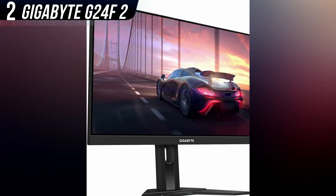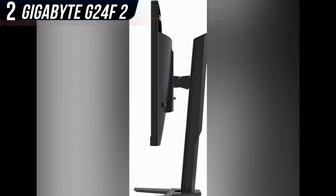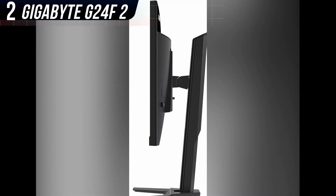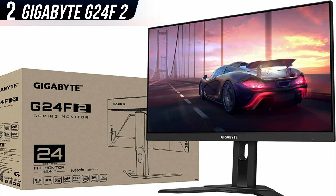Gigabyte even includes a height and tilt-adjustable stand and two USB-A ports, either of which should be taken for granted at this price point. It sometimes even dips as low as $130 on sale.